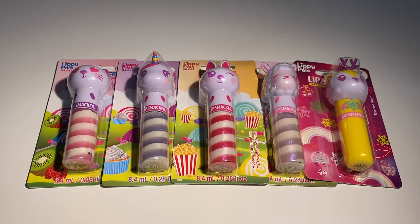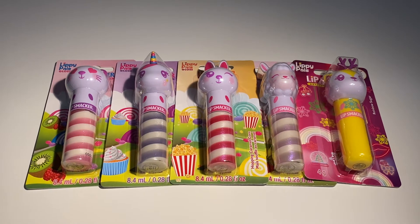Hi guys, welcome or welcome back to my channel. In today's video, I'm going to open up all of these Lipsmacker Lippie Pals. I did a quick little haul on my channel as well, but today I am going to open them up. So without further ado, let's dive right into these Lipsmacker Lippie Pals.